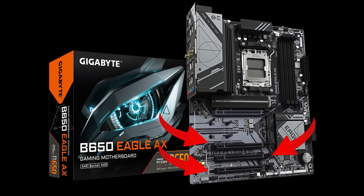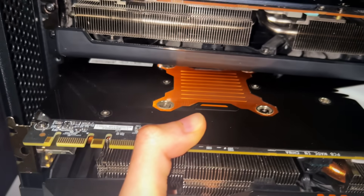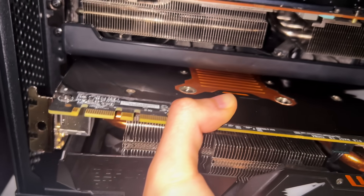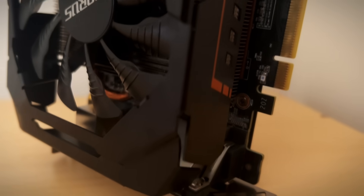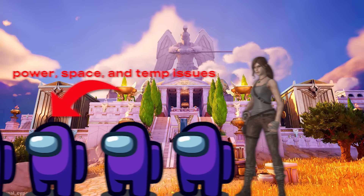I have to make a crucial decision and choose between three positions. This was easily the most difficult GPU installation I've ever done — there is no space for your fingers and it's impossible to see. We did end up scratching the PCIe connector a bunch, which can ruin your GPU if you do it too much. Now that we have the power, space, and temperature issues out of the way, we should be good to go, right?